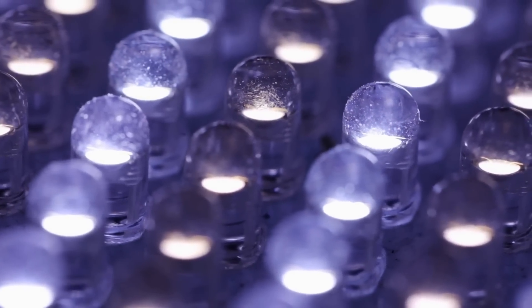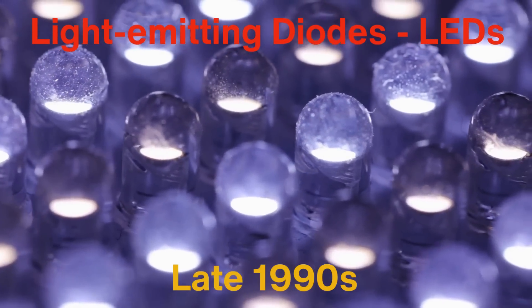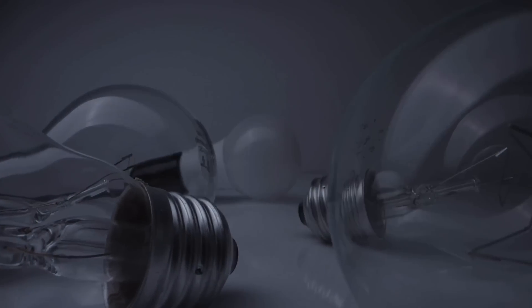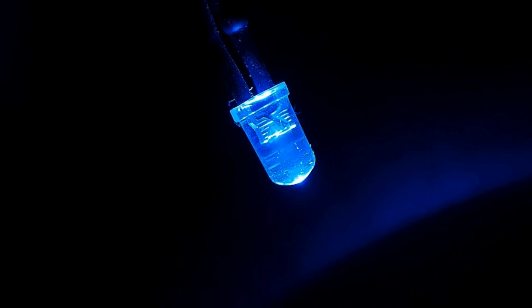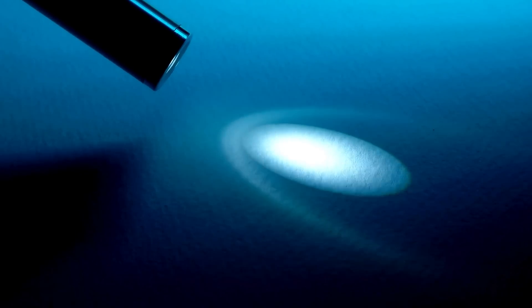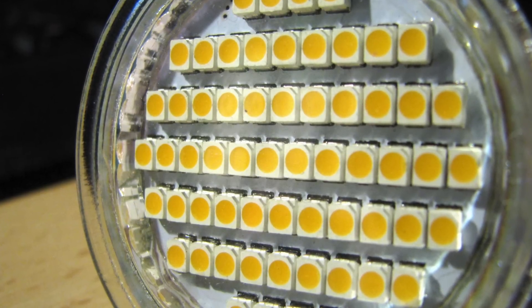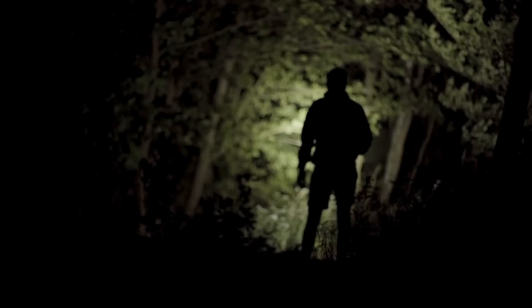The most significant leap in flashlight technology came with the introduction of light-emitting diodes, or LEDs, in the late 1990s. LED technology revolutionized the flashlight industry by providing a far more efficient and durable source of light than incandescent or halogen bulbs. LEDs convert electrical energy into light much more efficiently, meaning they require less power and produce less heat. As a result, LED flashlights can run on batteries for much longer periods of time, providing steady and bright light without the constant need to replace or recharge batteries. LEDs are also incredibly durable, as they have no fragile filaments that can break or burn out, making them ideal for rugged outdoor use and professional applications where reliability is critical.